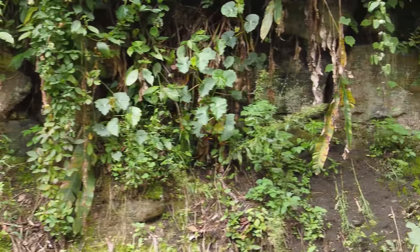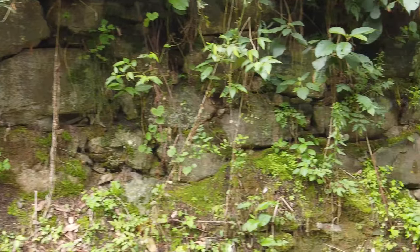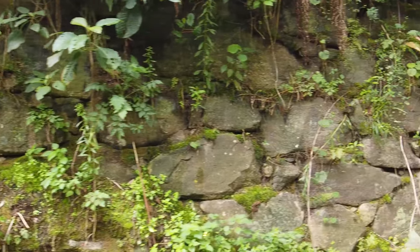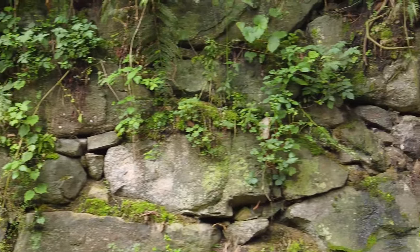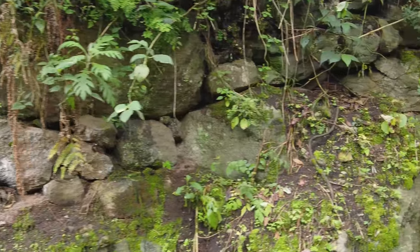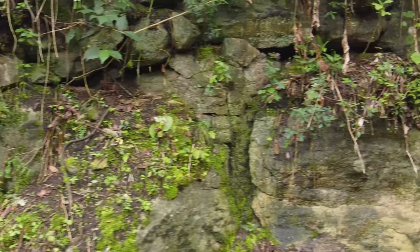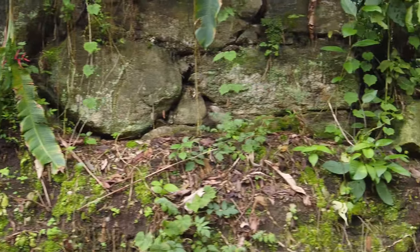Most people don't even notice this wall right beside the tracks, just a little past kilometer 117. I'm guessing it's Inca because it is massive — probably 12 to 15 feet high in some places. It's fairly covered with overgrowth from the jungle, but it's still very, very spectacular.